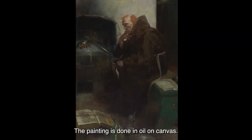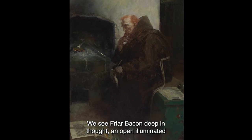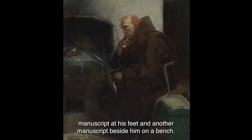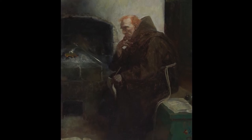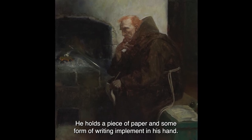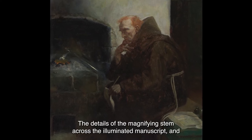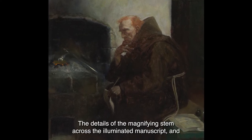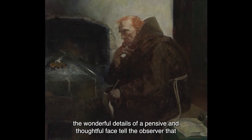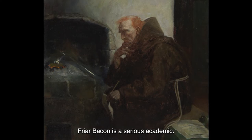The painting is done in oil on canvas. We see Friar Bacon deep in thought, an open illuminated manuscript at his feet and another manuscript beside him on a bench. He holds a piece of paper and some form of writing implement in his hand. His monk's cell is dark and somewhat barren. The details of the magnifying stem across the illuminated manuscript and the wonderful details of a pensive and thoughtful face tell the observer that Friar Bacon is a serious academic.